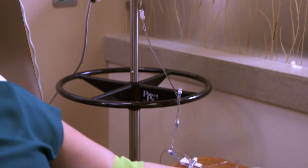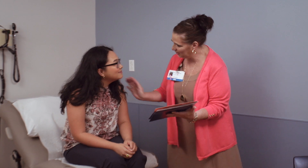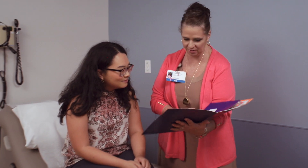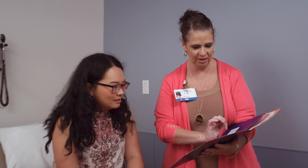Entering any health care system can be very overwhelming when you have a difficult diagnosis such as cancer. The nurse navigator or patient navigator is there to help guide a patient through that experience from start to finish. The nurse navigators are really what I consider to be the grout between the tiles — they really not only hold everything together, but they're seamless. They really help us move from one stepping stone to the next for the patient.